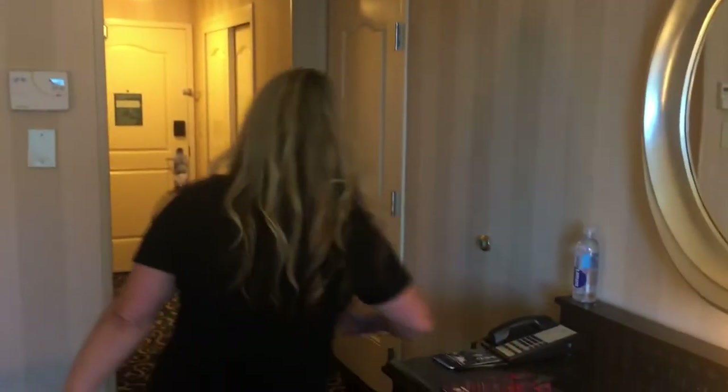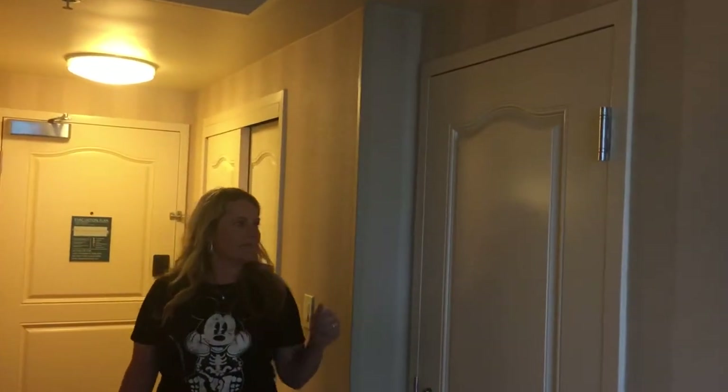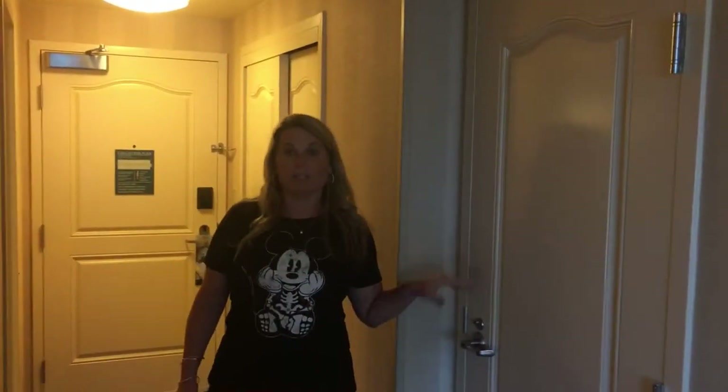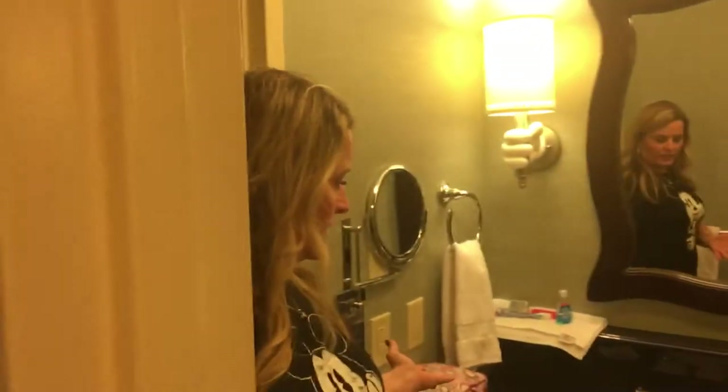And let's go into the bathroom. We can also, if you have a larger party, request a connecting room. This particular room does connect with the one next door. So if you've got a big family, let me know — we'll do connecting. The bathrooms are nice here. We have a single sink, a tub shower, and a potty area.